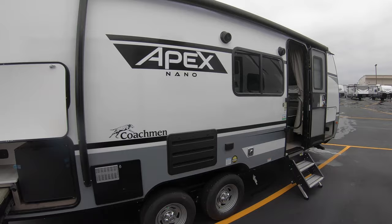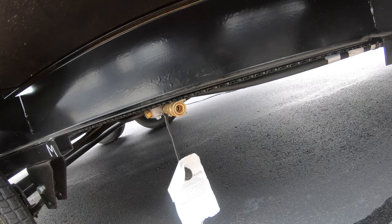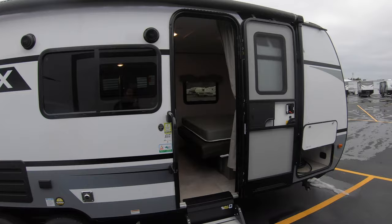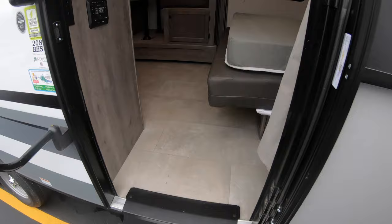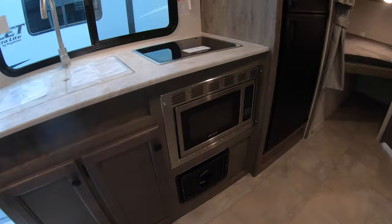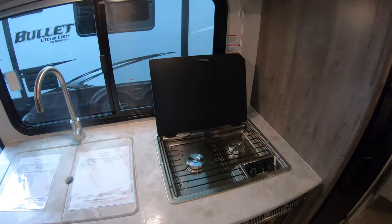Let's go take a walk inside. Right there is going to be an LP quick connect in case you have your own outside grill that you want to hook up. There's your dinette slide out. Obviously you have air conditioning and furnace. Six cubic foot gas-electric refrigerator.